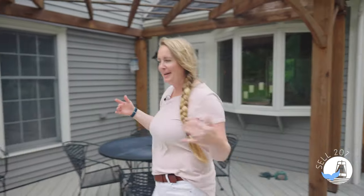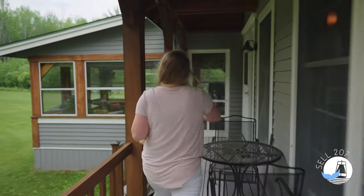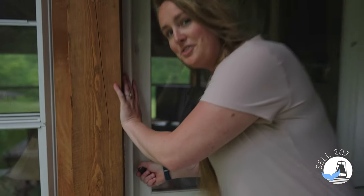Can't wait to show you one of my very favorite features. This deck goes on for days all the way to the backyard — great space for entertaining, hang out in the hot tub, but I'm still going to show you my absolute favorite piece of this home right here. This is what we came for. You ready?